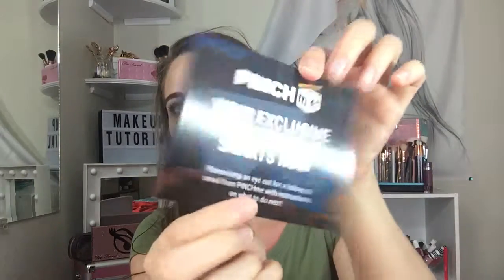Here's what it looks like — there's a card and a coupon. It says Pinch Me, your exclusive product trial starts here. And I'm glad I got a purple box this time, even though I'm sad about the ripped part. Purple, yay!